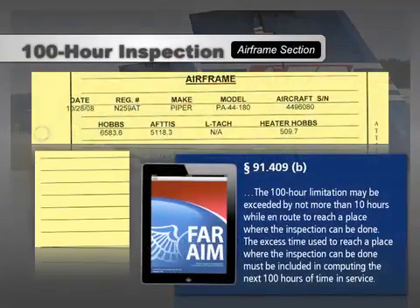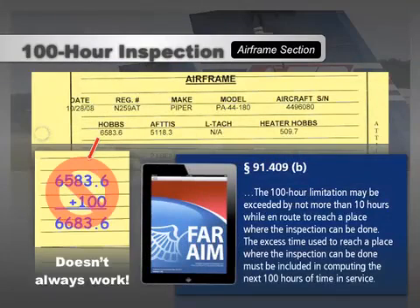Here's why. Adding 100 to the most recent inspection will work in most cases, but not all. 91-409B says the 100-hour limitation may be exceeded by as much as 10 hours while en route to a place where the inspection can be completed. However, any overage must be included when computing the next 100 hours of service. So it's possible that a 100-hour inspection can be due in as few as 90 hours after the most recent 100-hour — so the inspection doesn't effectively become a 110-hour inspection.